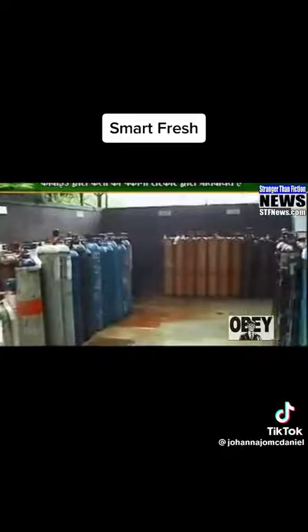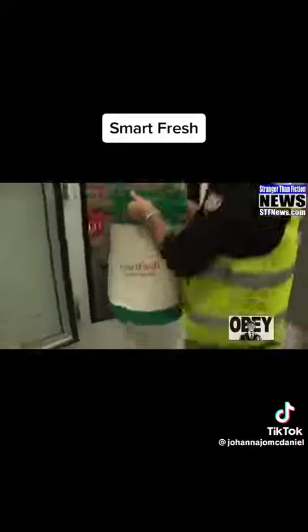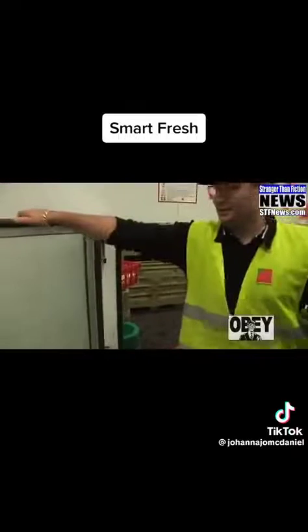Their website also states that this can be used with other fruits and vegetables. Safe and effective for eradicating rodents and the population. If pesticides don't get you, SmartFresh will, my friends. SmartFresh is authorized for use with organic foods — because nothing screams organic like spraying hydrocarbons on your fruits and vegetables.